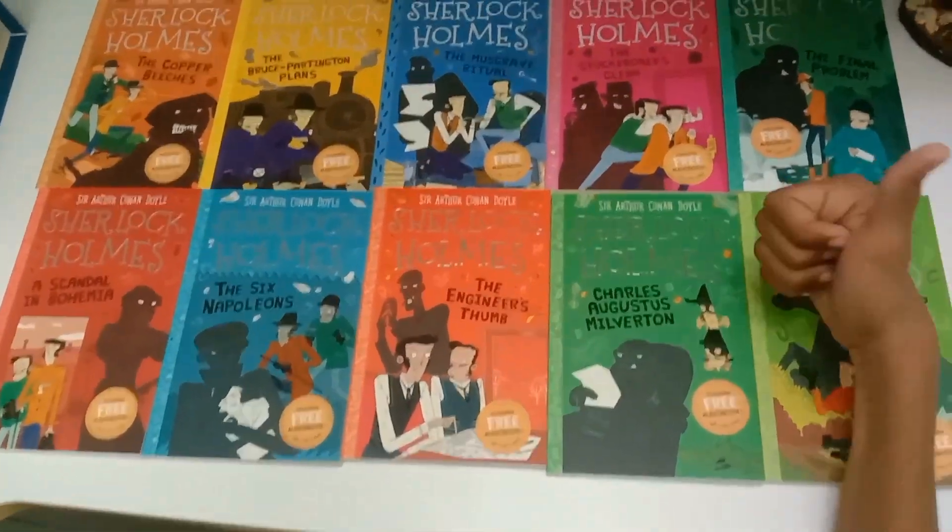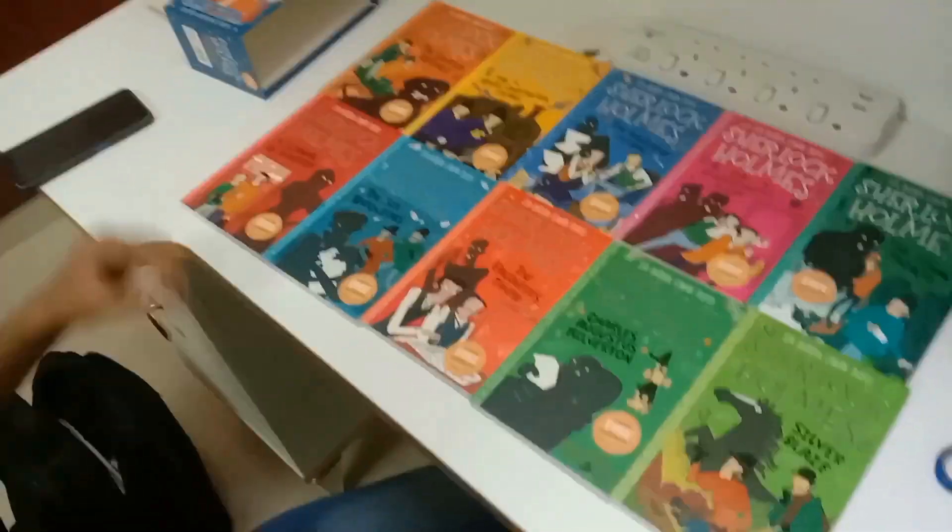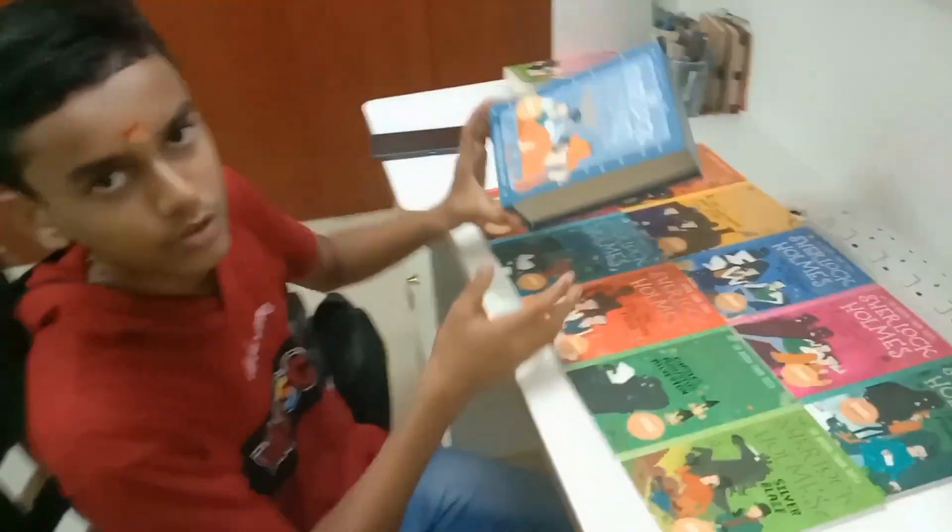So totally there are 10 books in this collection, all colorful. Wow, what a pack!